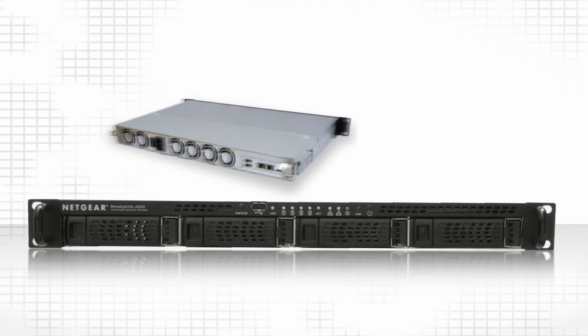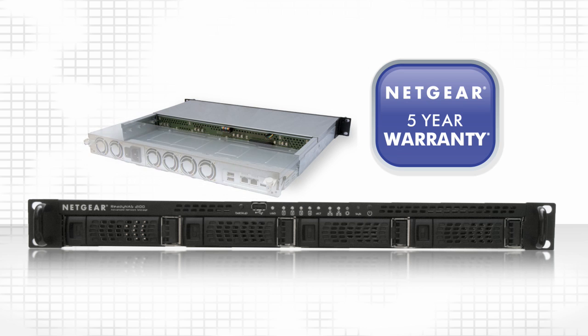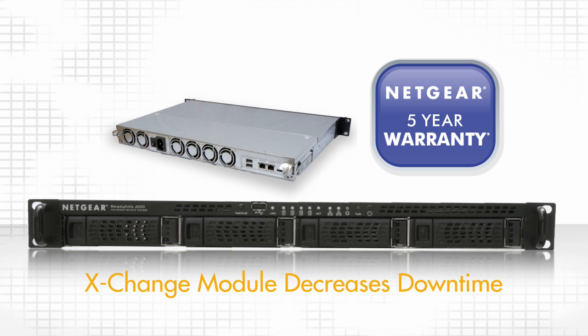Quality components covered by a five-year hardware warranty provide peace of mind. Further, in the event of a controller or power supply failure, the X-Change module can restore full operation in just minutes.